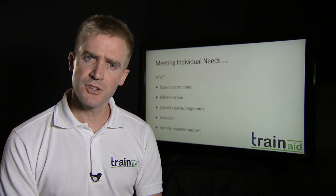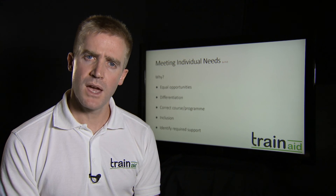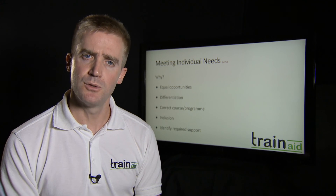Identifying required support — we've touched on it quite a bit already. There are going to be times when issues come up. You have an awareness of the room, you get to know your students, and when extra support is required, or you can identify that they're struggling within a topic, you help, guide, and support them in this manner.